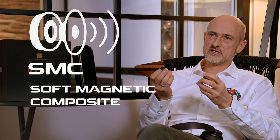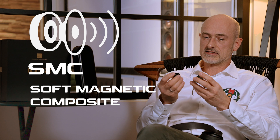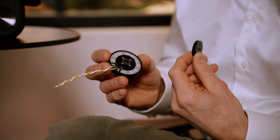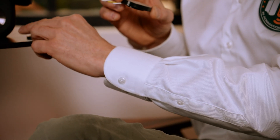Why is that? SMC stands for Soft Magnetic Composite and it's a sintered material that conducts magnetic conductivity but it's an electrical isolator. And in the case of the IO-12 there is no metal at all in the magnet system.